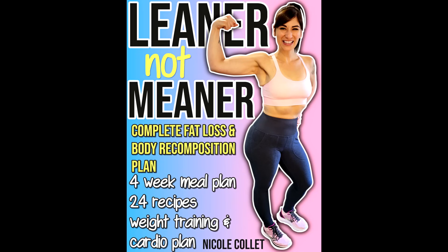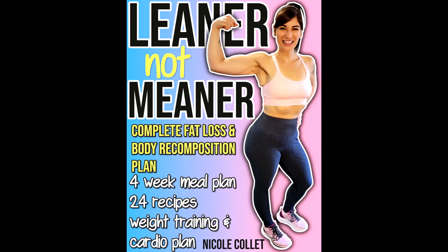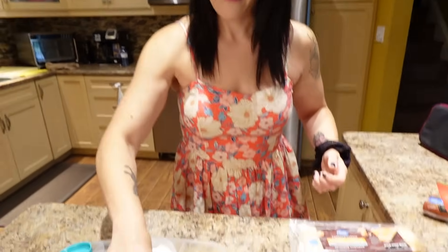If you want to know exactly how I get my leanest body, you can buy my weight loss ebook called 'Leaner Not Meaner.' The link is below and code Nicole saves you 10%. The book has my exact cardio and weight training plan, a four-week meal plan, plus 24 tasty recipes — it's like spending a month with me. Then let's eat this and go do cardio at the mall.